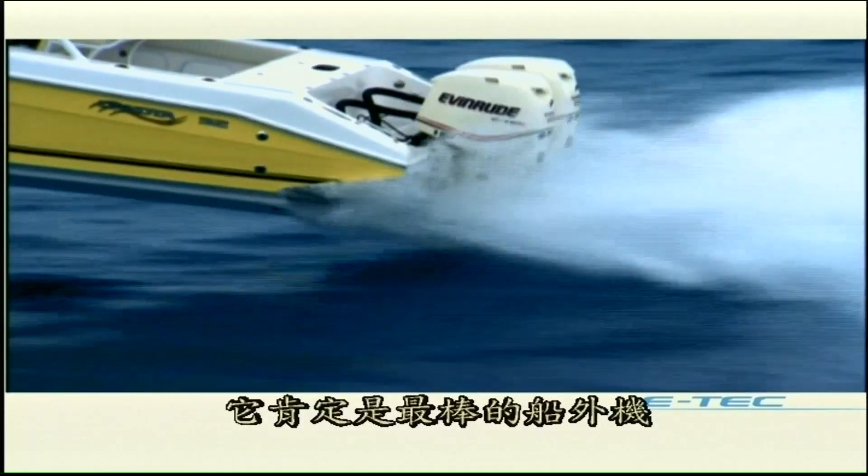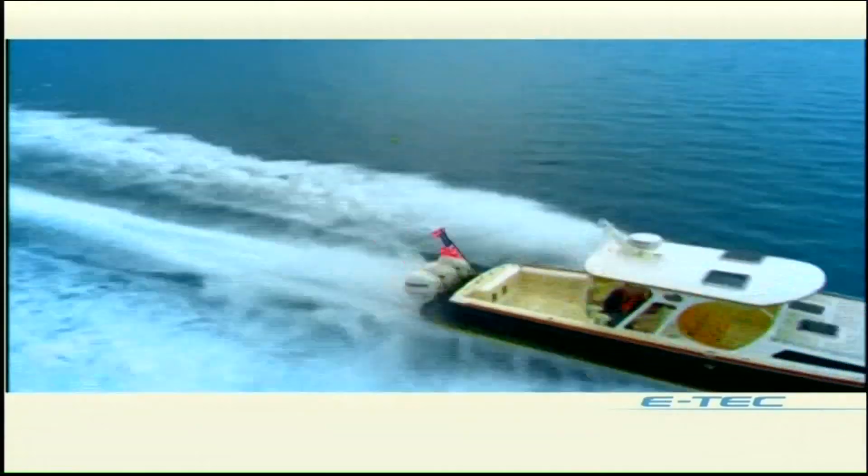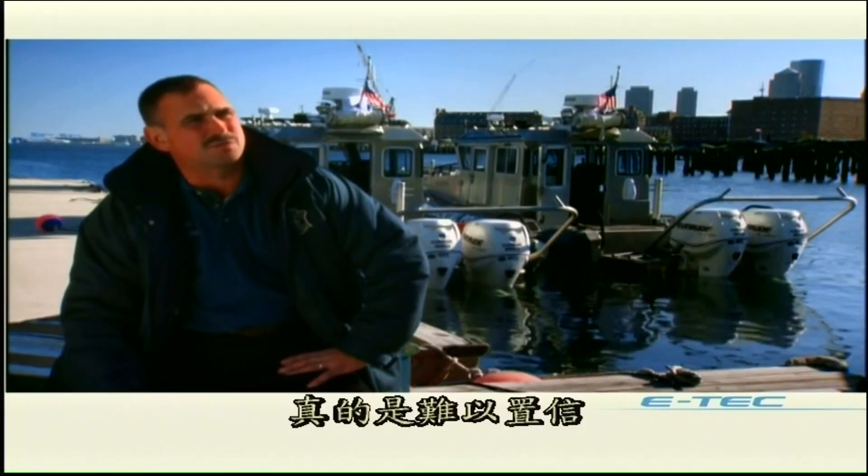They are the best output out there — it's like a sports car. When I put the hammer down, I'm gone — faster, quieter, lighter. They're the most reliable ones I've ever seen. The E-TEC is flawless, bar none — the best in the industry. It's just incredible.